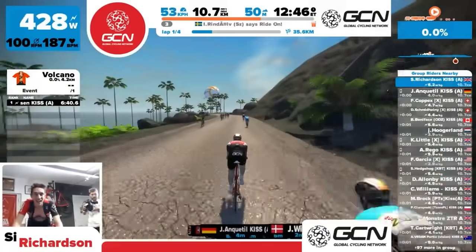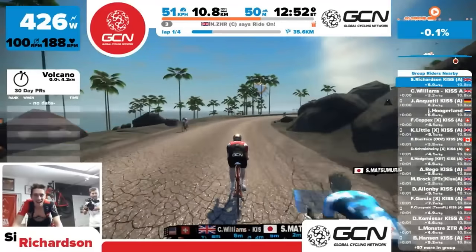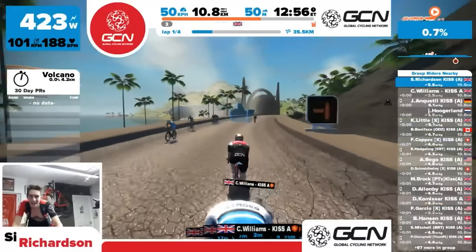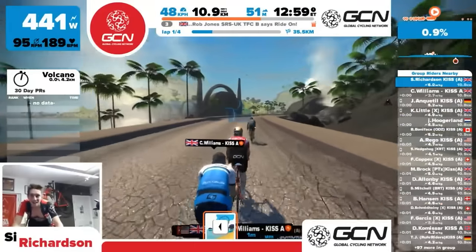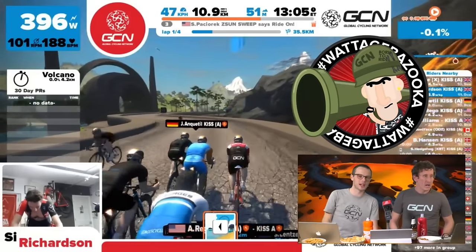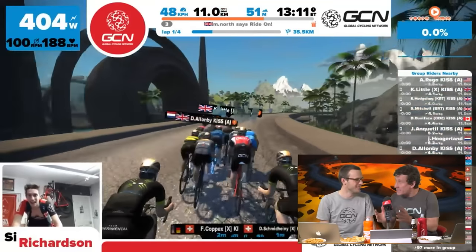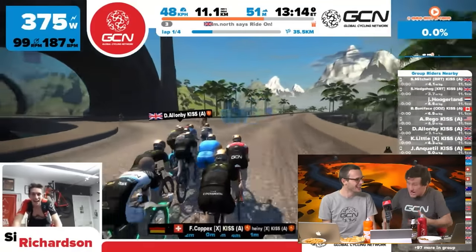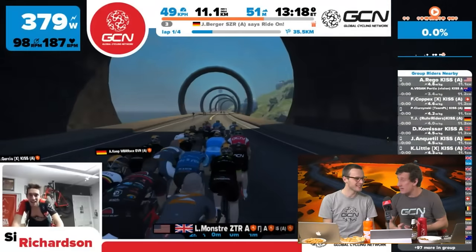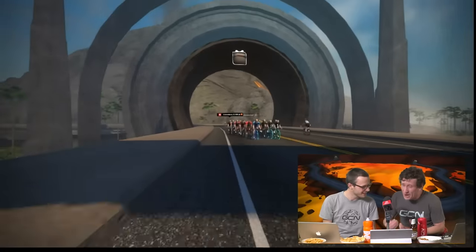The peloton flies through the volcano — the commentators cheer Simon on as he passes. It is super hot with the magma. Simon briefly goes clear, launching an attack through the volcano — 400 watts nudging higher — but he's been caught again by the Tron bike and others. Still, it was an impressive surge worthy of a Wattage Bazooka award, taking energy from the magma itself. He rides with panache and flair, but the rest of the bunch marks him closely.